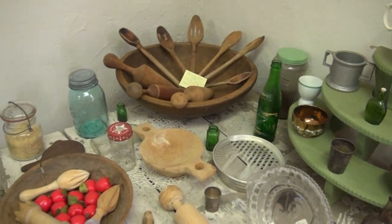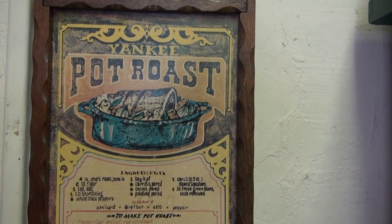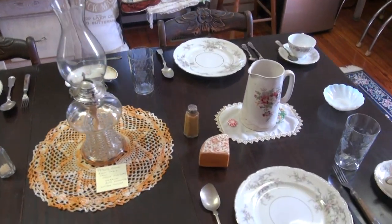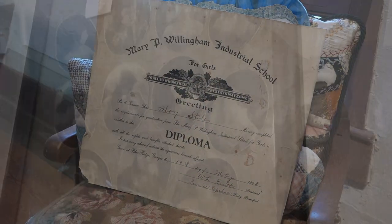All the floors are original with the exception of the one in the kitchen, which could not be saved. We have a lot of interesting things in this museum. At one point in time, we had a Mary P. Willingham school in this area.